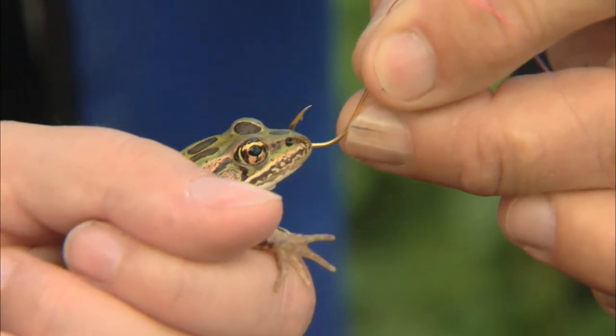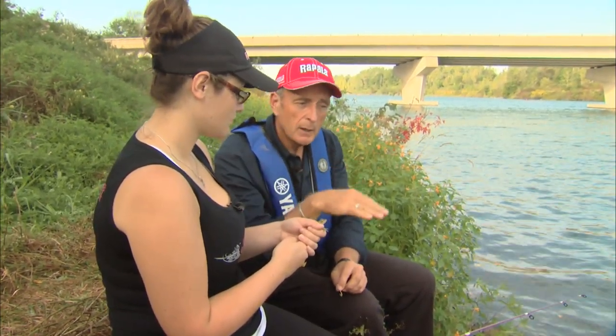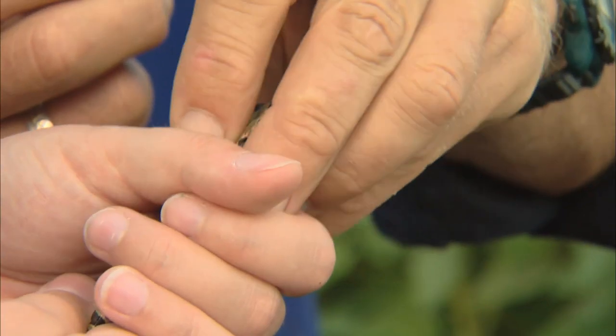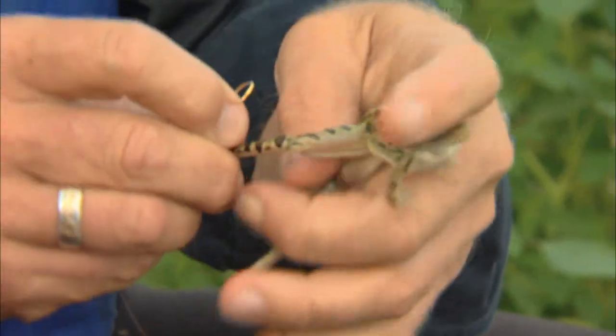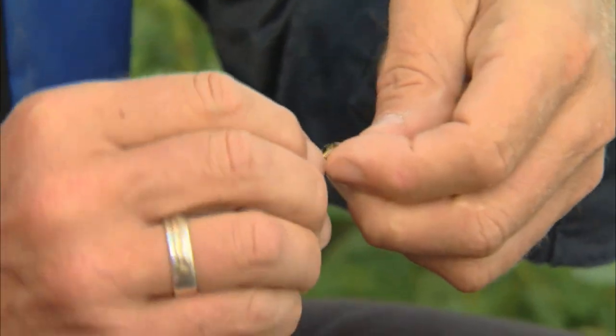You put the hook through the lower jaw and then it comes up through the upper jaw, just like that. The reason for doing that is so that when you cast the frog out, you're pulling it back to shore head first — so the frog looks like it's swimming toward the shore. Now there are other times when there are so many weeds that you don't want to bring it back because it's going to get caught up. So what we do — and I'm actually going to hook it this time — is take the hook and just put it through one of the legs of the frog.